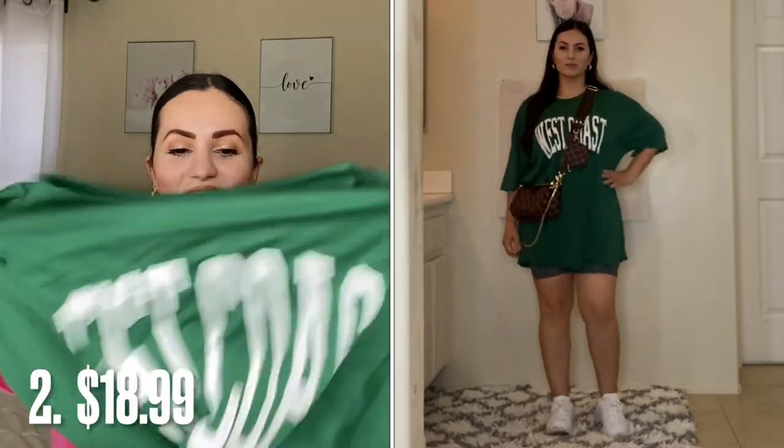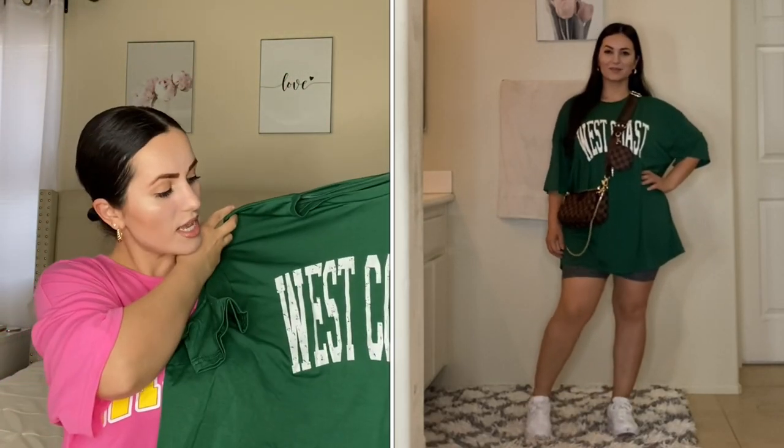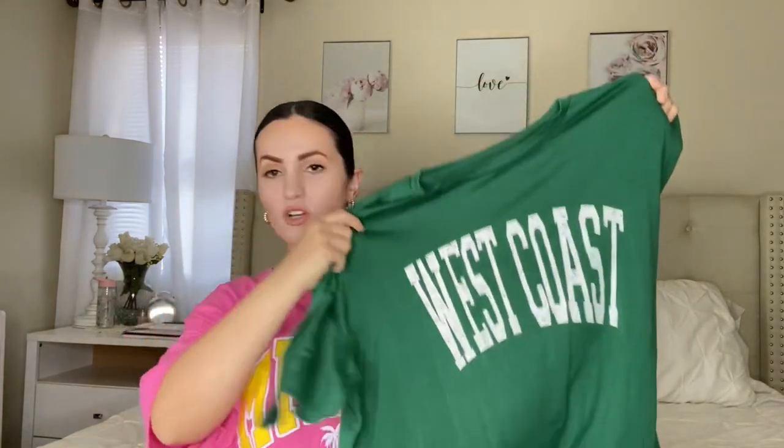I also had to get it in this color — I got a size large. This one says West Coast and I love this color. To be honest, I got this for my teenage daughter because she wanted it. I personally still love it because you know I love this green. They do have these in multiple colors and prints, but these were our favorites. It's a really nice, soft t-shirt — very comfortable, perfect to sleep and lounge in.